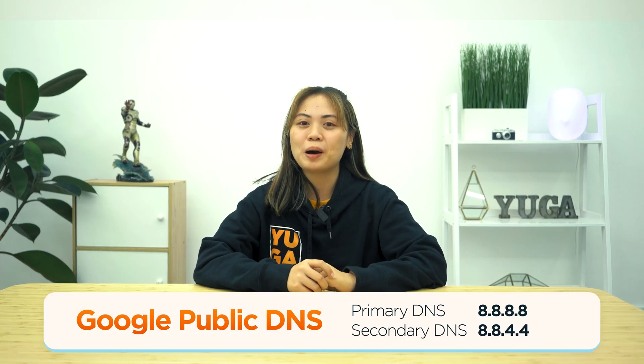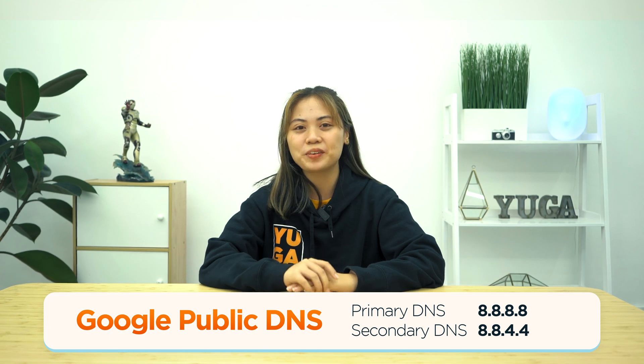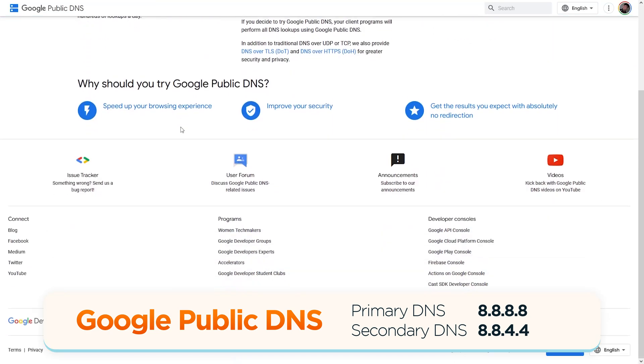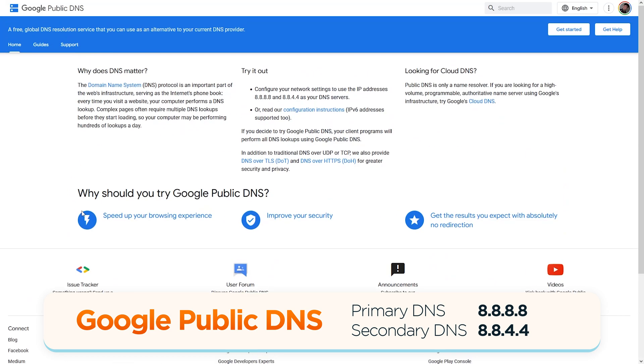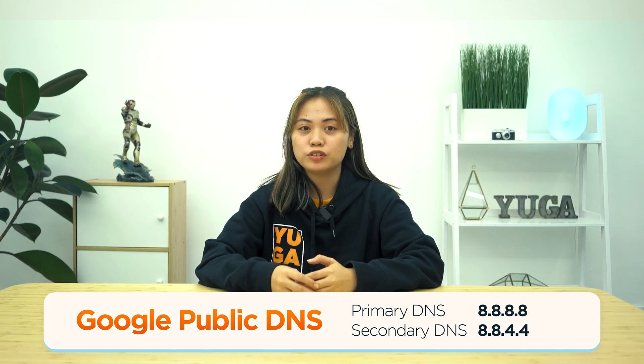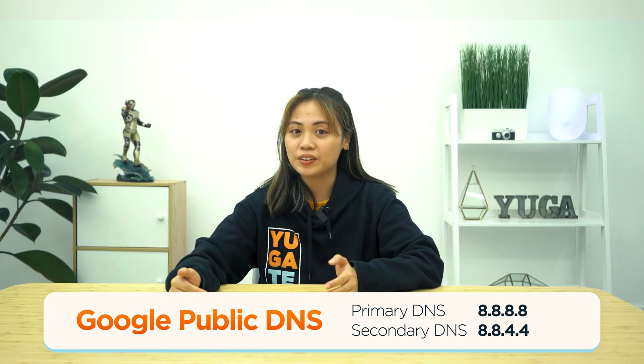First up is the Google Public DNS, which promises a range of advantages such as faster browsing experience, enhanced security, and accurate results without any redirects. Google's public DNS servers can provide fast speeds because they're located in data centers around the globe. When you use the IP addresses shown to access a web page, you'll be redirected to the nearest server.